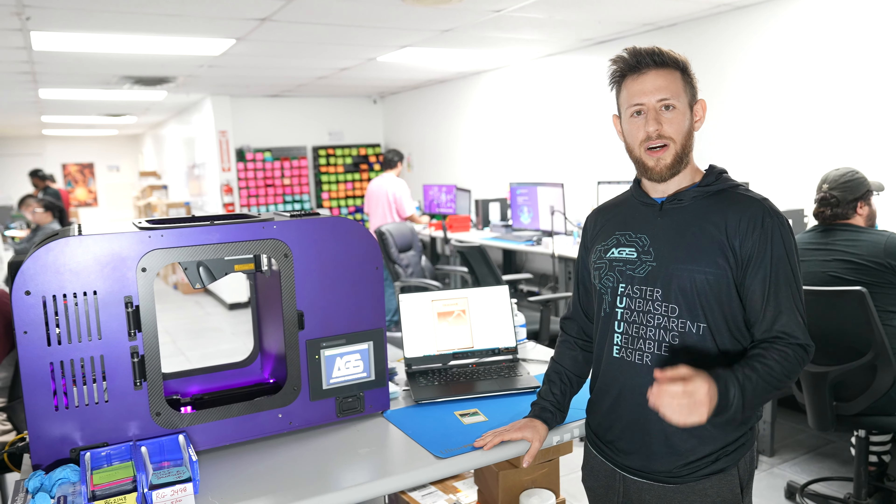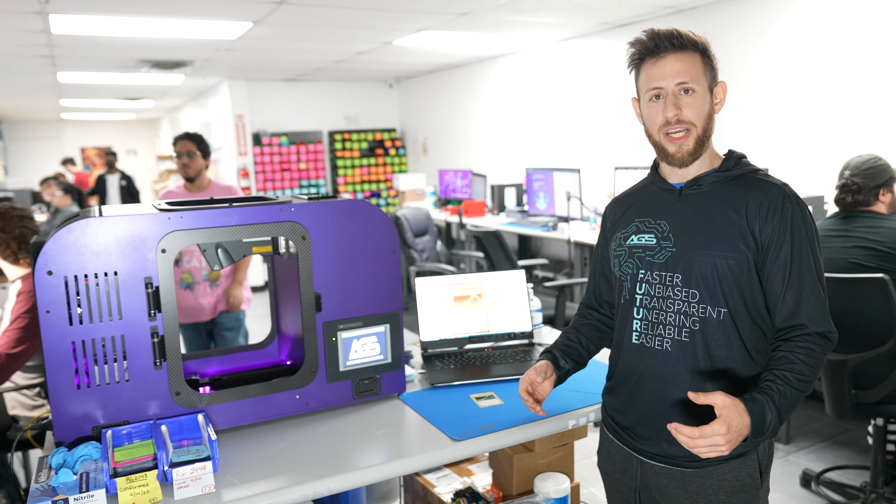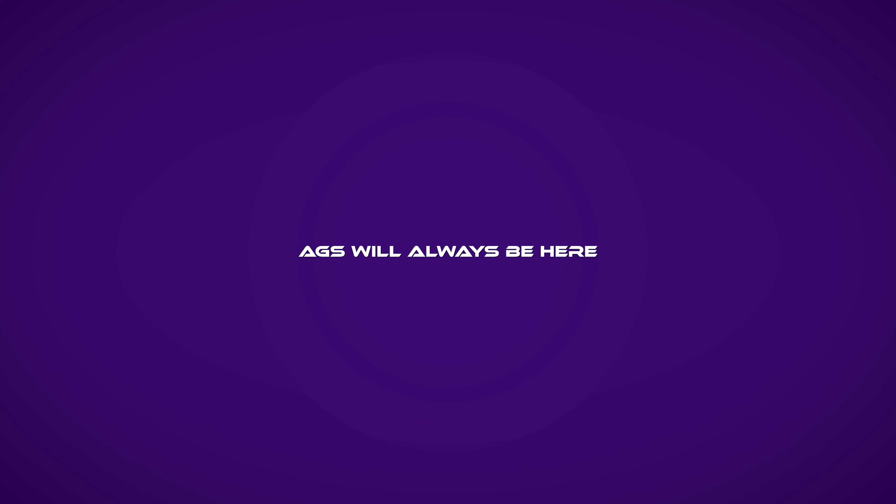Alterations are constantly evolving and tricksters are getting more difficult to spot. At AGS, our AI is continuously learning and being updated to spot these alterations. So AGS will always be here to separate the real from the fake.